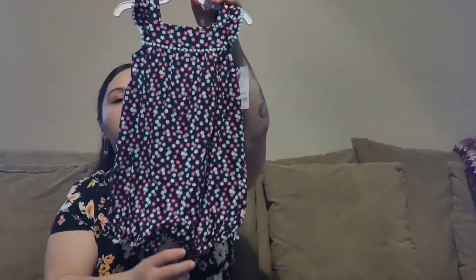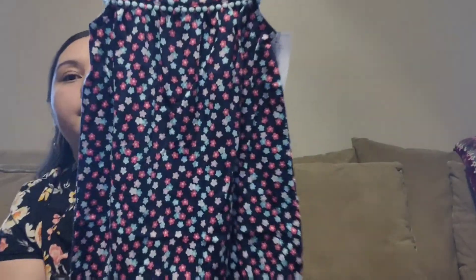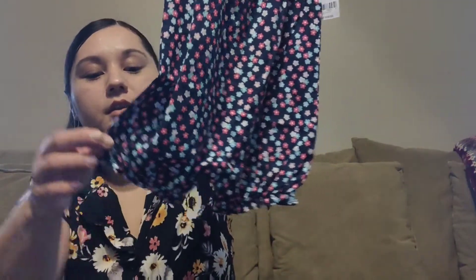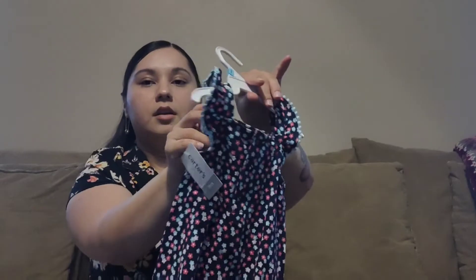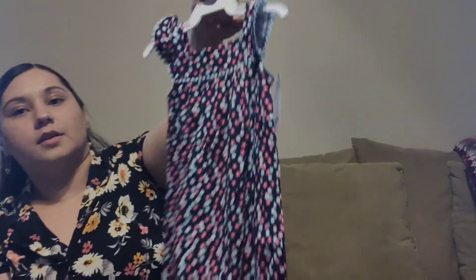This next one is probably one of my favorites. I'm a sucker for this turquoise color — I think it's so cute. I love the pattern and the ruffles on the bottom as well as on the top. This one is probably one of my favorites and I cannot wait until she wears it.